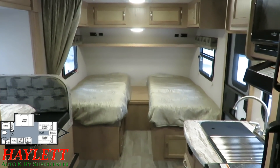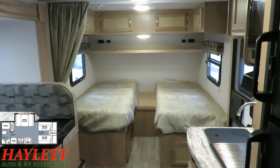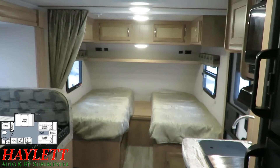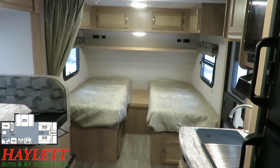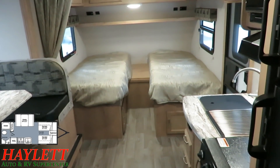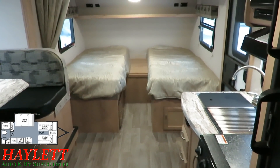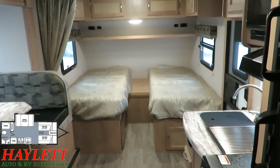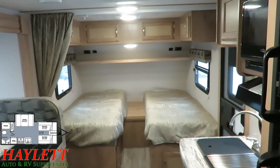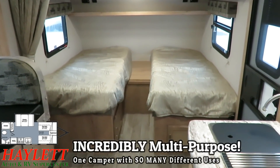Rockwood RV has had a couple here and there. They just introduced one into the GeoPro series — the 15TB — and their A-frame, the A213. A lot of the success of those models has been based on the twin-to-king convertible bed concept that we're looking at here. Manufacturers are going to jump on this. I think you'll see a version with a sofa, versions in the eight-foot-wide segment with longer mattresses, and maybe even something sneak into the micro-mini fifth-wheel segment that Winnebago is releasing.